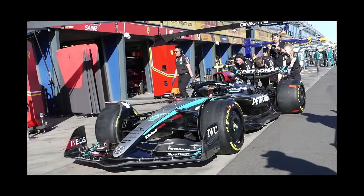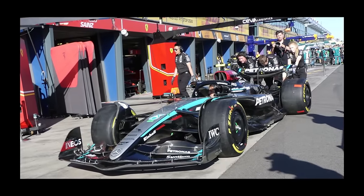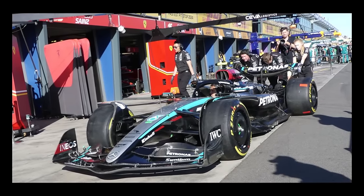Let's take a closer look at some technical details ahead of the Australian Grand Prix 2024. Let's start with Red Bull.